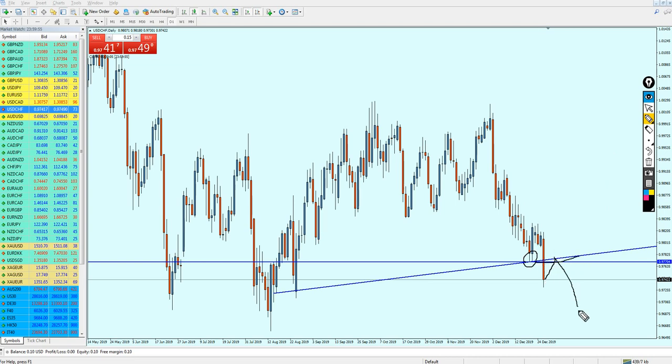The USD/CHF is going to go up to this resistance trend line and then continue its bearish momentum. Let me draw the support zone — that is the support zone where we can expect the market to reverse, and I believe that is the right way to read this.